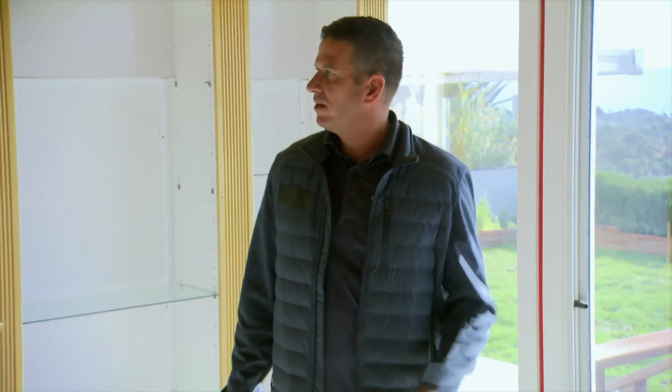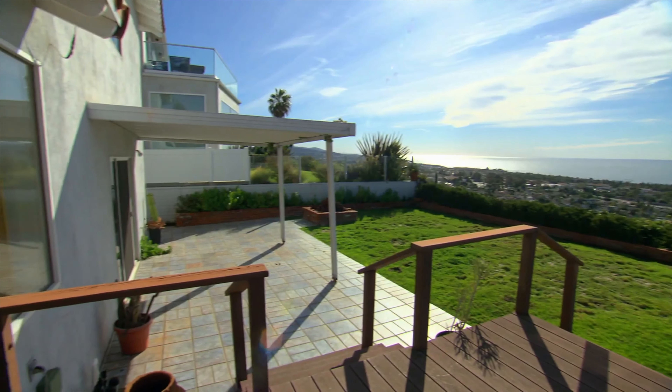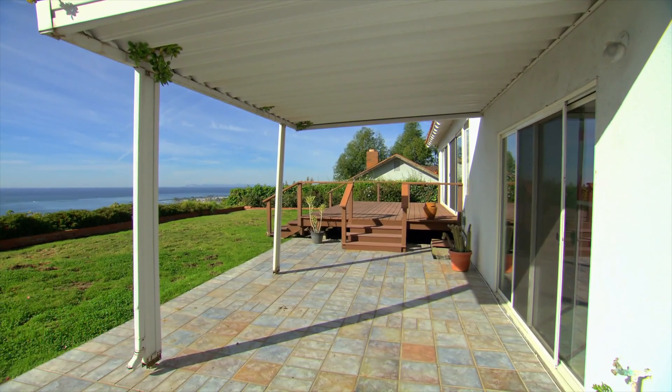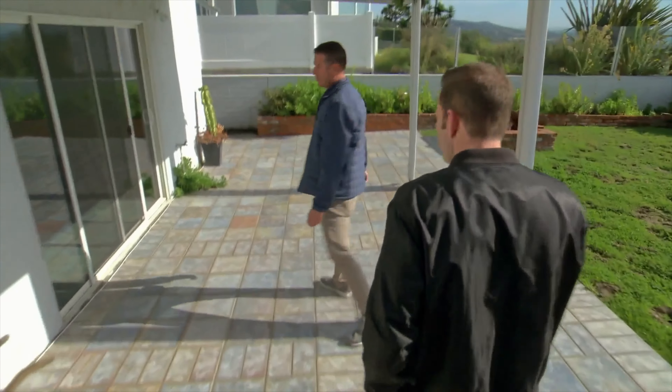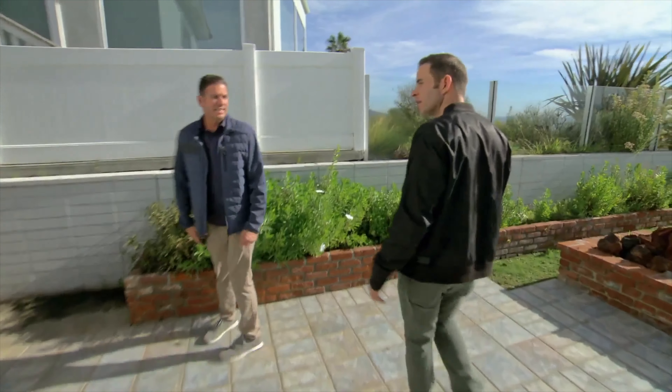Let me take you outside and show you. We're going to get to the bottom of the footing and install galvanized steel piers to bedrock, then hydraulically lift the house. We're doing them all the way along two sides of the house — 19 piers in totality.